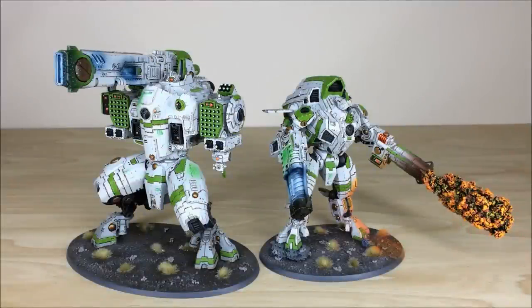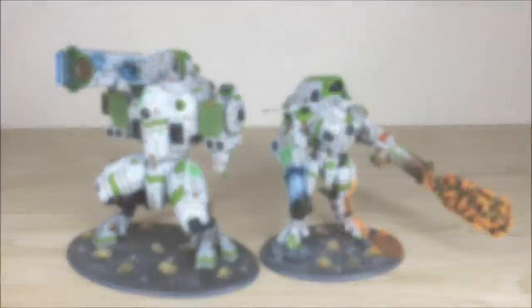Hey guys, hope you're well and welcome to this commission completion video. In front of you you can see two of the larger suits that are in the Tower range from the 40K universe — some really cool models that have been completed by Simon, the artist here at Siege. Without further ado, let's dive on in and have a look at these two great models.